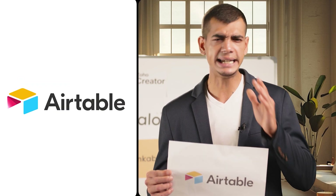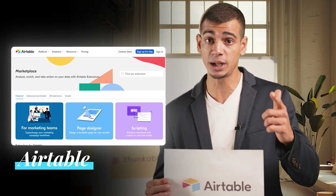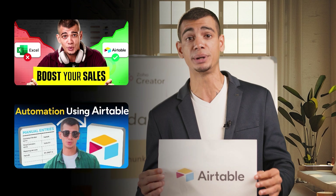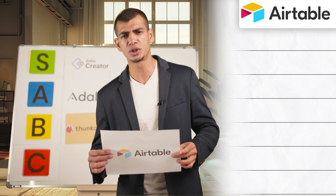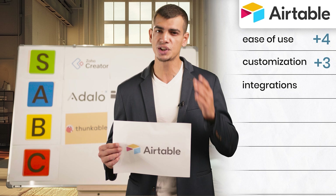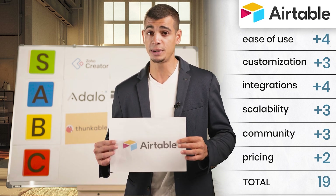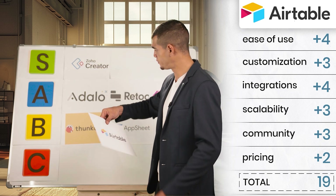The next tool is Airtable — a versatile tool that combines the power of spreadsheets with the functionality of a database. Its extensive template library and affordable pricing make it a very attractive option. We've used Airtable before, building a sales CRM and a tool for an EV company named Voltex Private Limited — and they're still using that solution today. Ease of use: four, customization: three, integrations: four, scalability: three, community and support: three, pricing: two. That brings the total to 19 points, placing it in the B tier list, just a step below A tier. Airtable officially takes over from Adalo's spot for now.